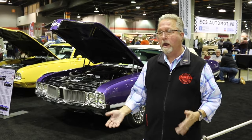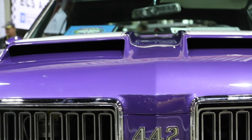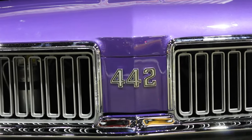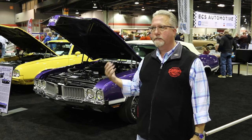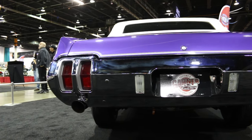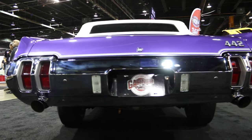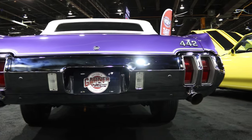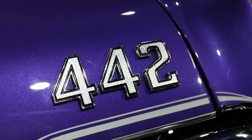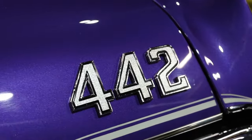I felt like the car deserved to be restored by somebody that really had the passion for it. It speaks for itself — you just got to look at the car. Everybody that comes by is just floored. It's kind of like a crossover collectible. The W30 convertibles are one of the most rare Oldsmobiles you can get, one of the most expensive Oldsmobiles you can get. It's just a very special car to us.